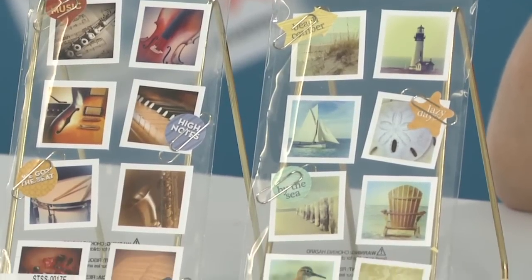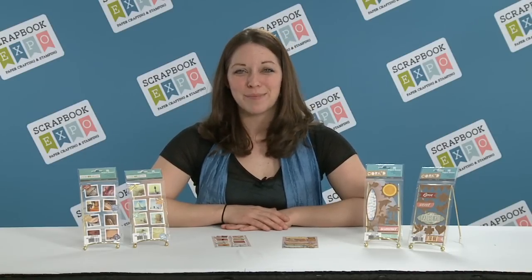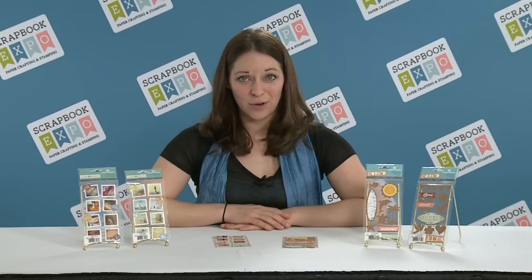You can also find them on our website at www.paperhouseproductions.com/corked or www.paperhouseproductions.com/snapshots. And make sure to visit scrapbookexpo.com for the latest and greatest.